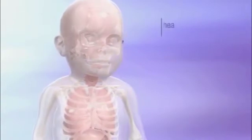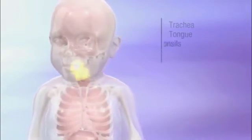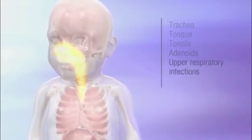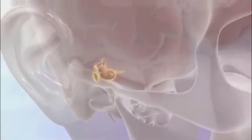In the respiratory tract, airway obstruction is a common symptom. The windpipe or trachea may be narrow or abnormally shaped, and the tongue, tonsils, and adenoids may be enlarged. Upper respiratory infections, pneumonia, and thick nasal secretions are common, and most patients experience recurrent ear infections.